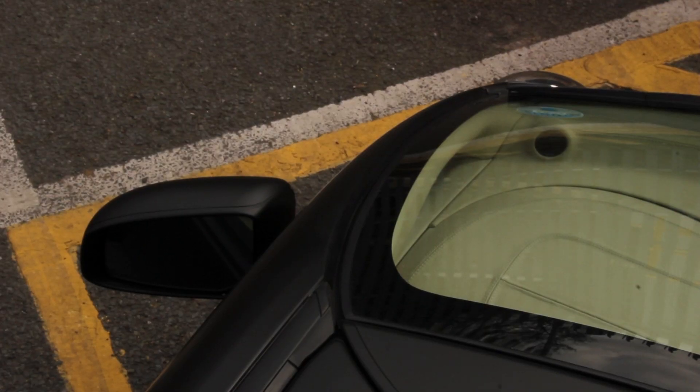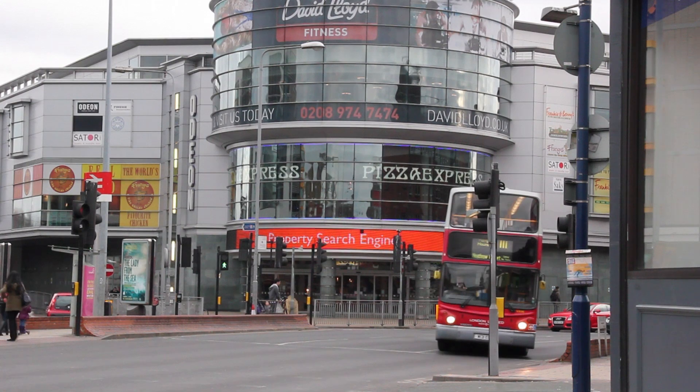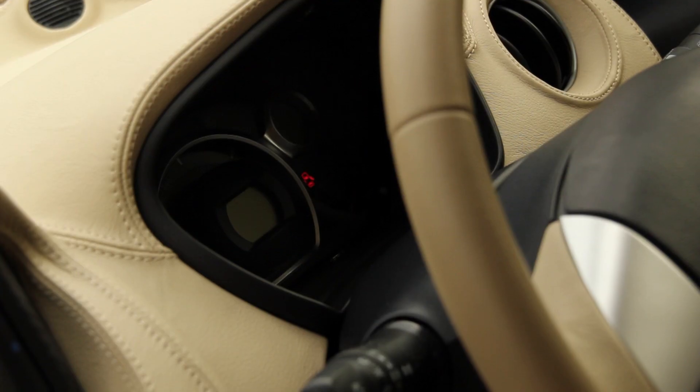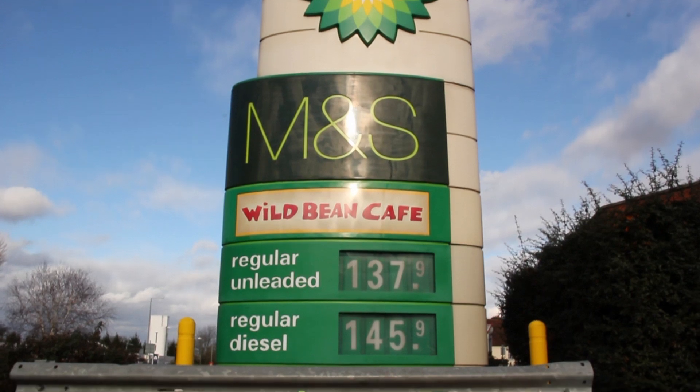Where this EV starts to repay its owner is through its mighty low running costs. There's no need to pay congestion charge if you live in London, and many car parks offer discounted parking for electric cars. Current fuel prices are about £1.37 a litre, and rising every year it seems.